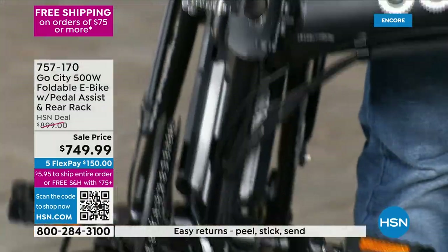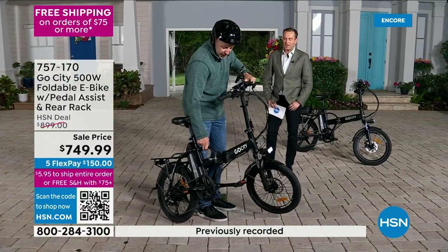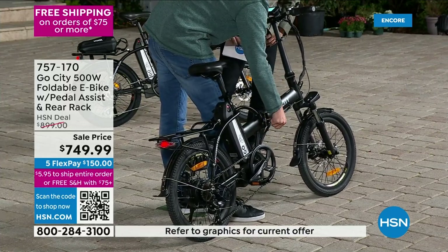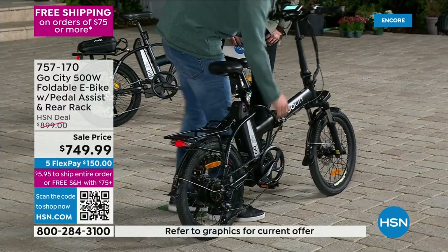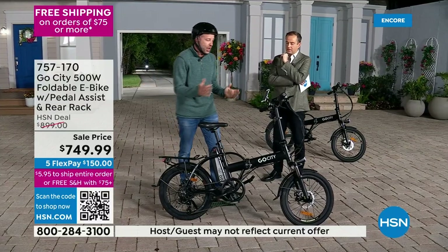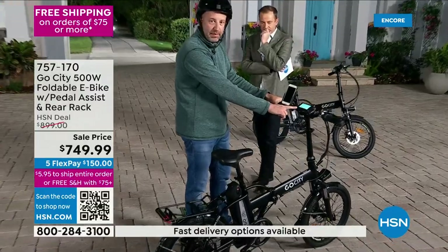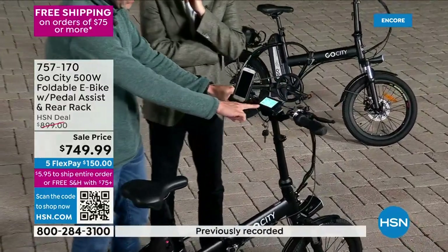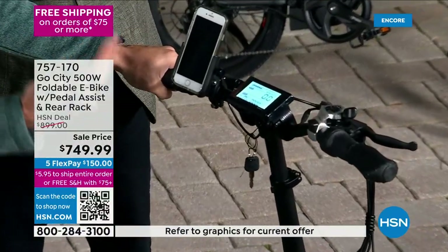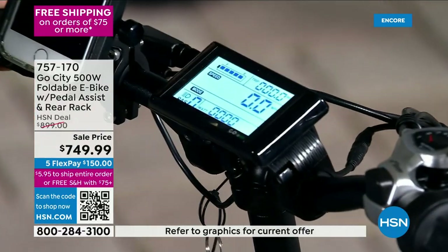It weighs only 50 pounds — I can lift it with two fingers. They've done an amazing job making sure anyone can take this with them, whether they're a college student or a city commuter with no parking. It has a display showing battery life, odometer, speedometer, watts, and speed. And it has pedal assist too.